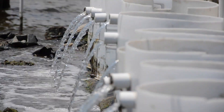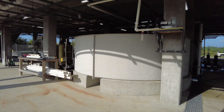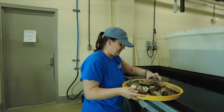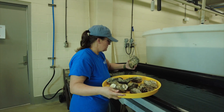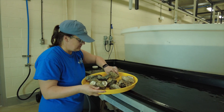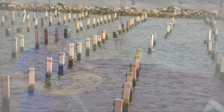Spat grow rapidly when placed in a nursery system. Large volumes of seawater are pumped through silos to provide food and oxygen. The oysters are graded regularly to separate the fast-growing seed from slower seed, allowing researchers to determine which spat should be deployed to the off-bottom demonstration oyster farm.